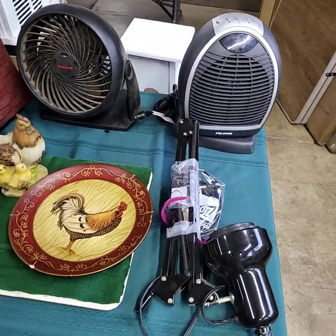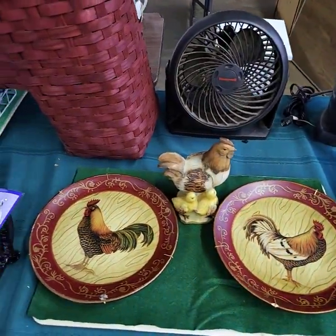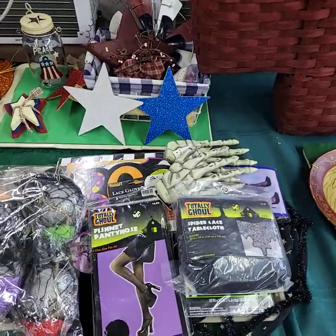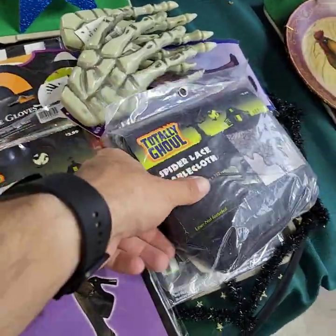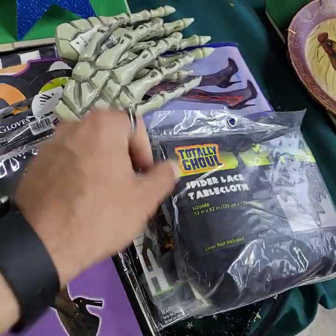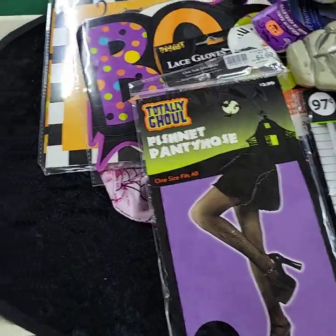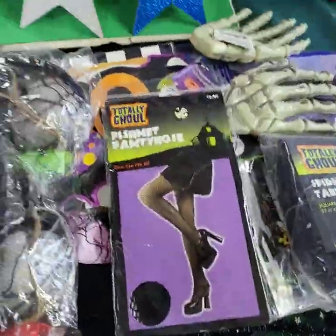Two heaters in the back. Nice light there in the front. Have to have the chicken tray of course. Tray items will be sold by the tray full today unless otherwise noted. Lots of brand new Halloween stuff on here — different stockings, fishnet type stockings and pantyhose, and there's witch's hats down there. Lacey gloves. All kinds of cool stuff.